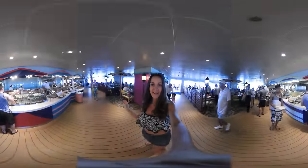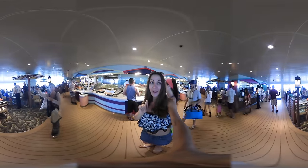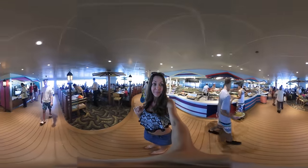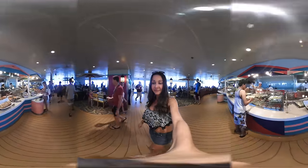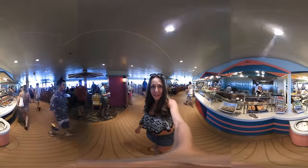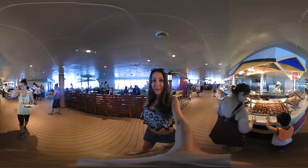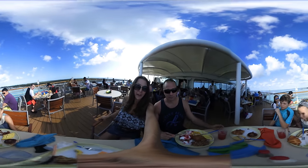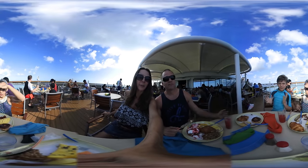Okay guys, this is the restaurant that we went to almost every day for lunch and breakfast. It's called Carrabba's. Here's the buffet — spin around and you'll see it. It's actually a long winding buffet, so you can't really see it all at once by spinning. Now we're going to have our breakfast, and if you look behind you, you'll see Castaway Key in the background.